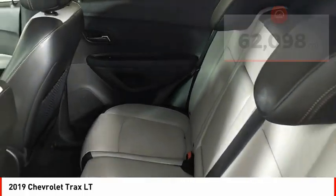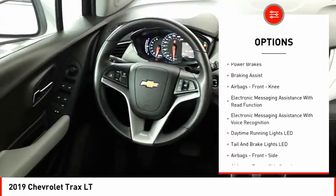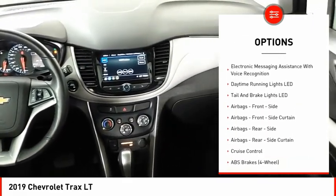Here are some of this vehicle's great options: power windows with safety reverse, remote engine start, traction control, stability control, roll stability control.